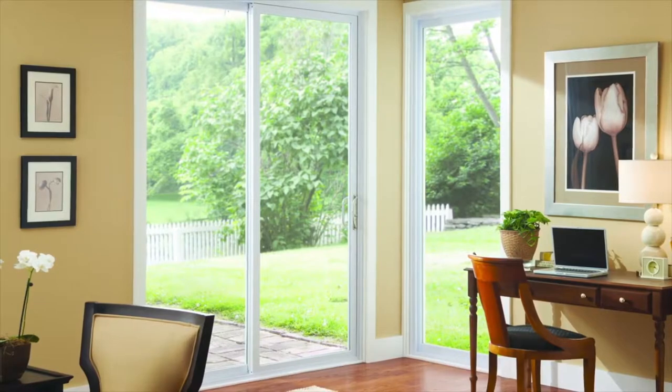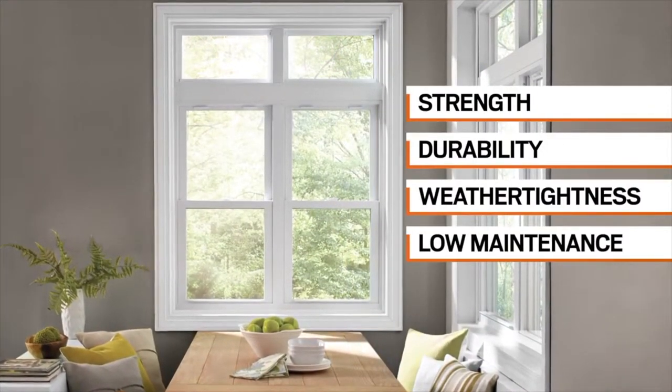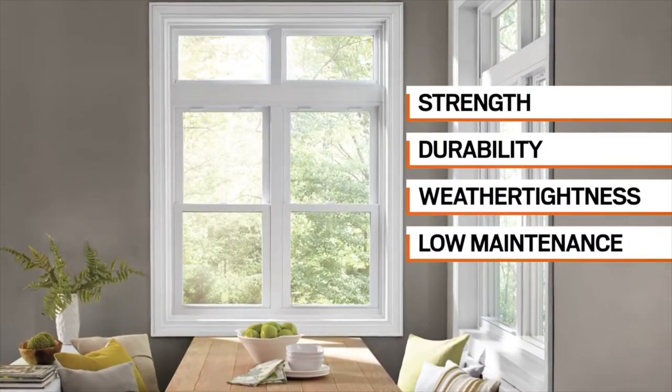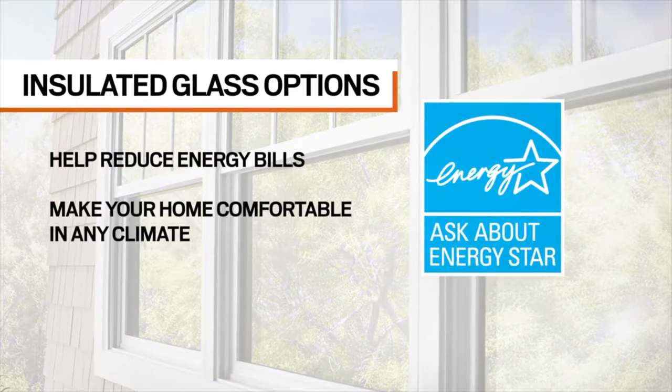These windows and patio doors are constructed with fusion-welded, heavy-duty vinyl for strength, durability, weather tightness, and low maintenance. Insulated glass options help reduce energy bills and make your home more comfortable year-round, in any climate.